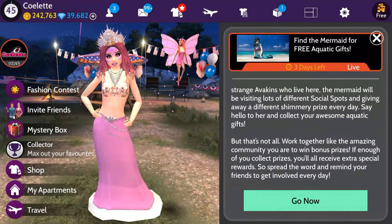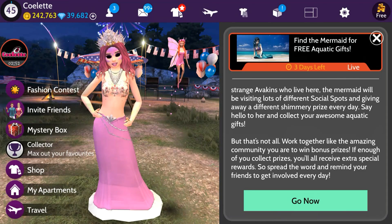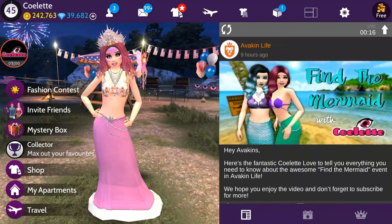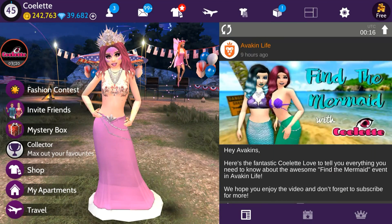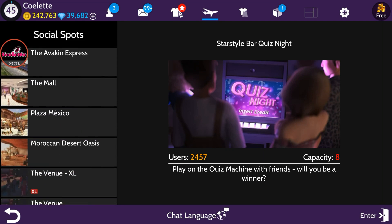There is also a party coming up on the 27th at Star Style — a mermaid party running from July 27th through the 31st. That information is also in the news feed video, so stay tuned. Without further ado, let's go after Wednesday Day 4's gift!